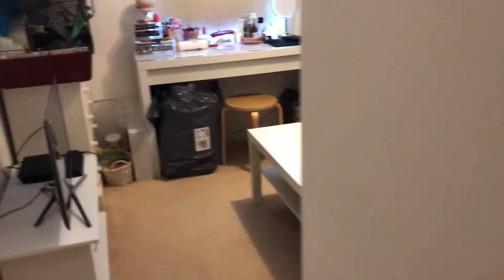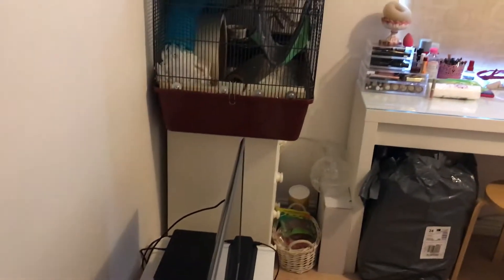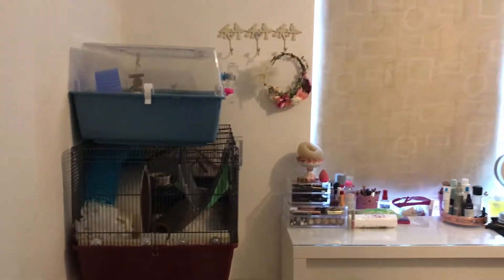Hello everyone, welcome to my channel and my first video. This is going to be a pet room tour. This is by no means the biggest room you've ever seen, nor is it the tidiest. I live in a two-bedroom flat and this is our second bedroom, so I'll just go ahead — when you come in, this is what you see. I'll just give you a little spin around.